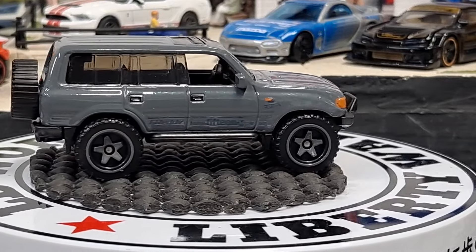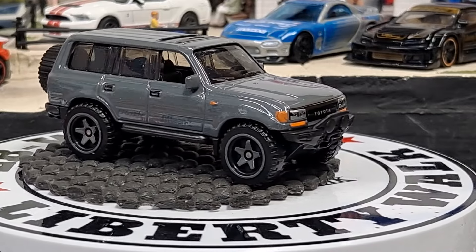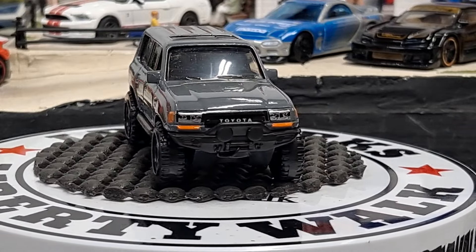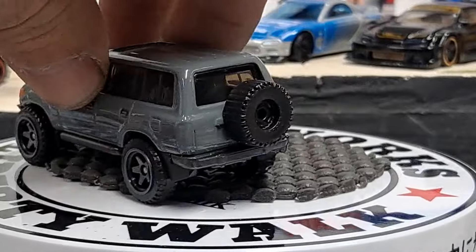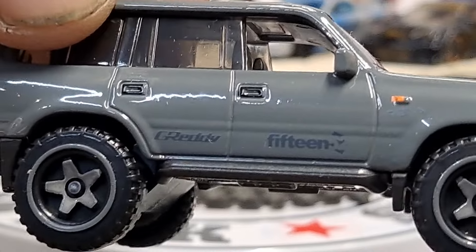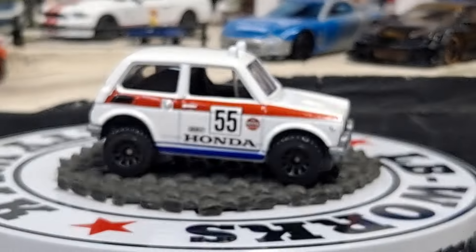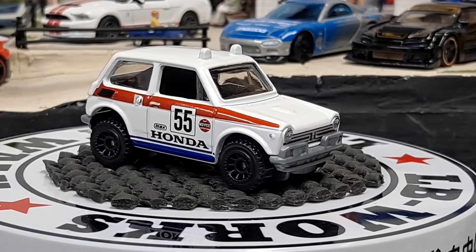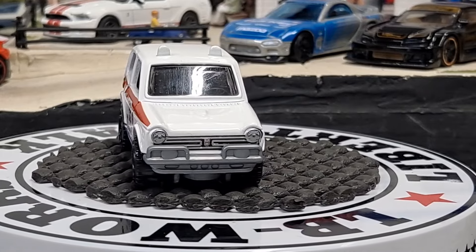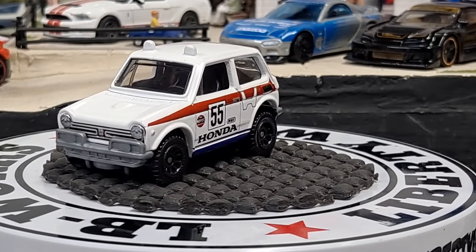And we have a 1970 Honda N600 Off-Road for Matchbox — a casting I thought was pretty cool. Nice front end detail, no rear detail but some side detail. Then we have a 1962 Mercedes-Benz — this is going to be a Matchbox 70th Year Special Edition.